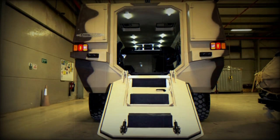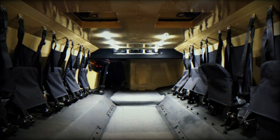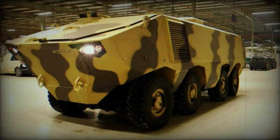The Strike Group claims that the Matador provides ballistic protection against 14.5mm armor-piercing rounds, though it is likely that only the front arc provides this level of protection. The vehicle also has a V-shaped hull that deflects mine blasts away.